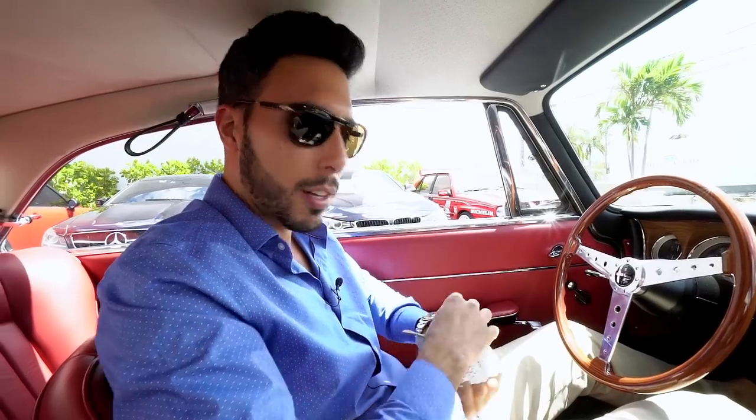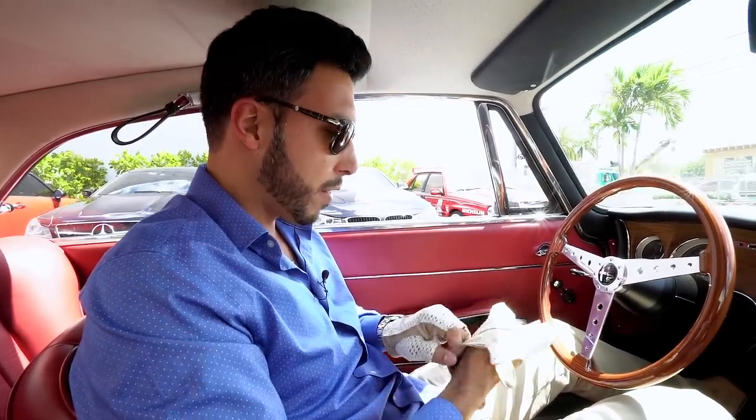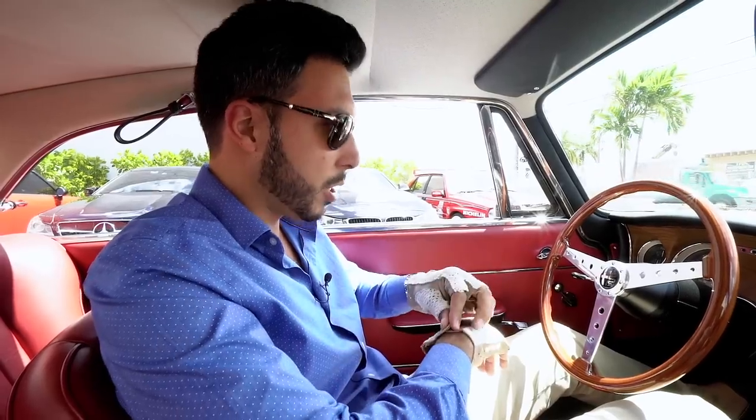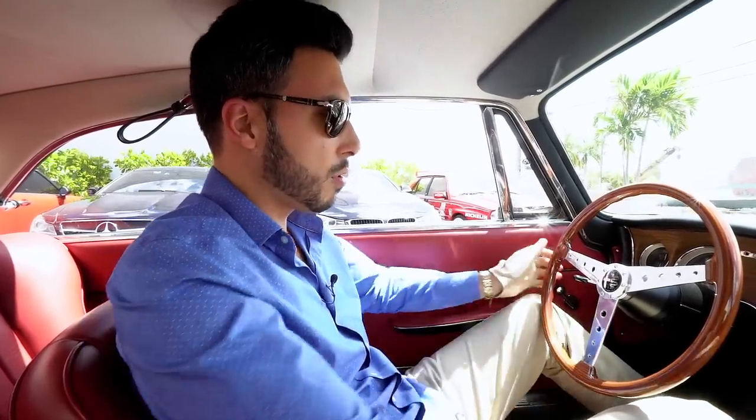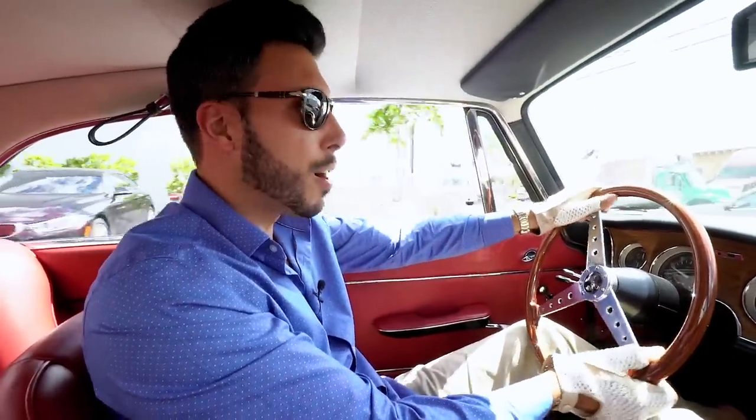You're probably wondering why I'm wearing gloves to drive a car. Well, first and foremost, it's cool. And second of all, that's why cars have glove boxes — you put your gloves in there. It's what you're supposed to do, especially with a wood steering wheel. It prevents you from slipping.